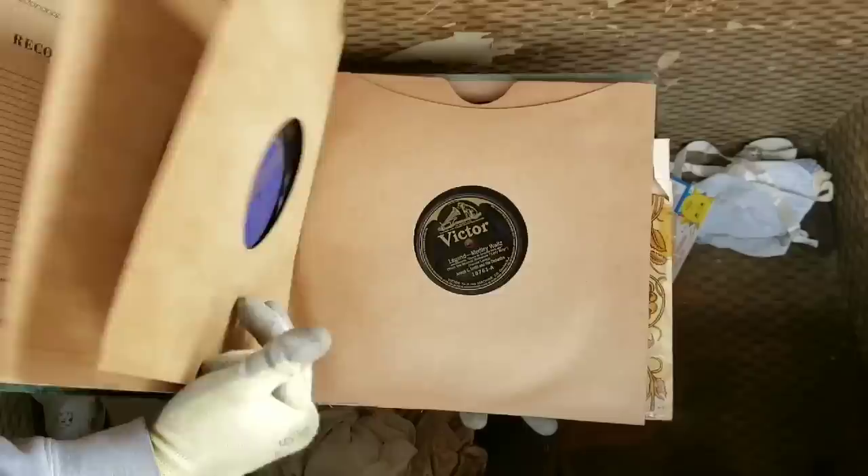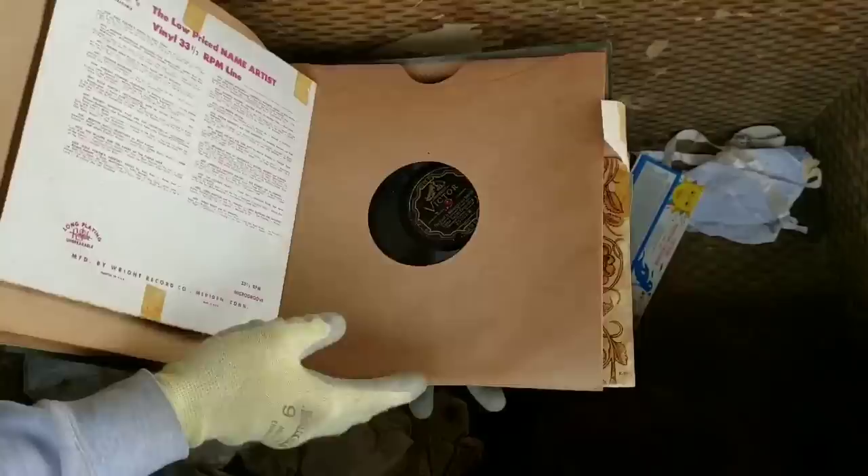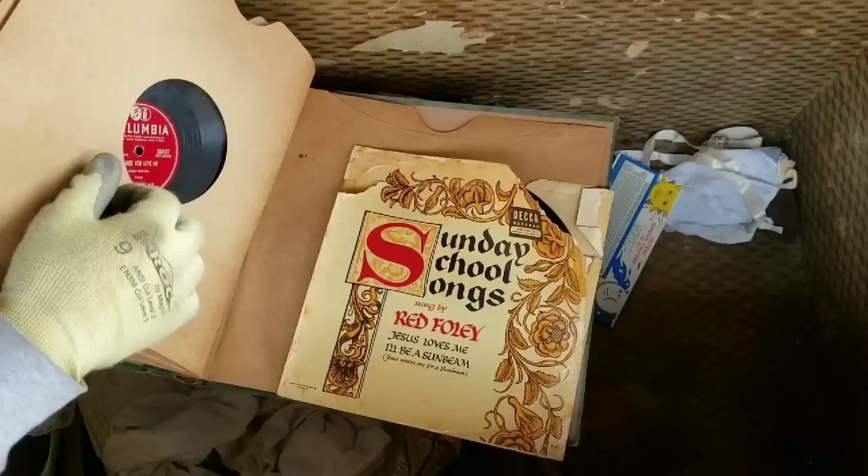Another record album — and it's full. Look at this. These records have probably been in here for who knows how long. The King and I — The Music of the King and I. Some of this stuff could be worth a ton. Sunday School Songs, sung by Red Foley — Jesus Loves Me, I'll Be a Sunbeam. So there's a whole other record album right there. This is amazing.